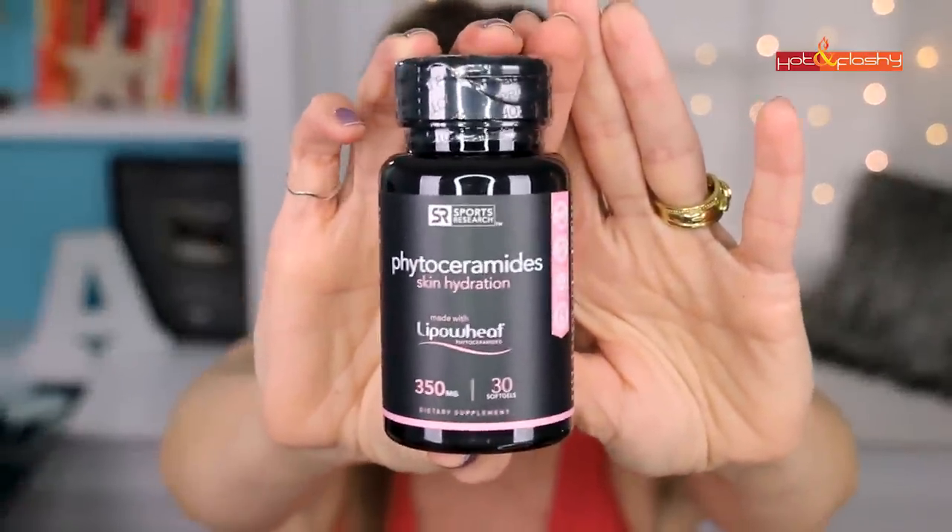I also get one of my supplements on Amazon — my phytoceramides. This is a ceramide you can take that works from the inside to help moisturize your skin. The one I get is from Sports Research — it's the lipo-wheat phytoceramides. Ceramides are naturally occurring lipids or fats in your skin, but they deplete with age. In the dead of winter here in New England, I can feel the difference — I used to always have dry, itchy, scaly skin all winter long, and these make a huge difference.